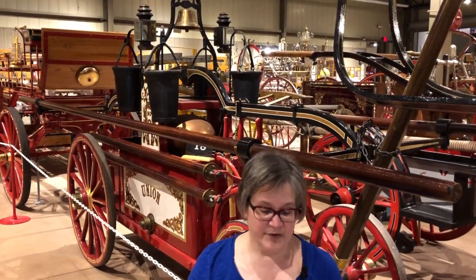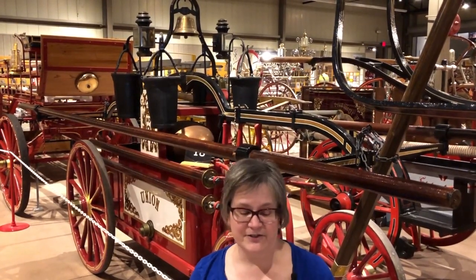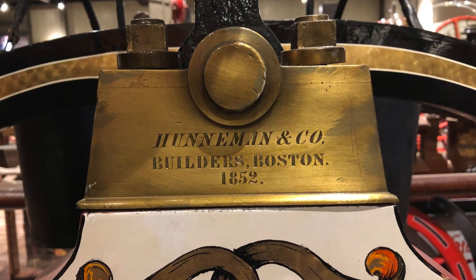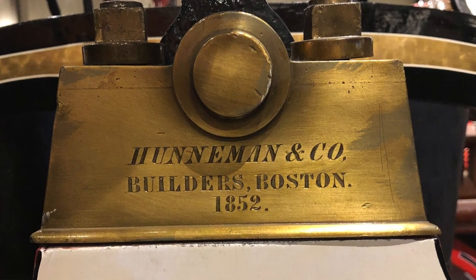Fire engine design improved over time. The tub became a tub with wheels on it, although it was still humans that had to bring it to the scene. After the Revolution, William Hunnaman of Boston — who apprenticed in the Paul Revere foundry as a copper and brass smith — opened his Hunnaman company, which produced fire engines from 1792 until 1883.